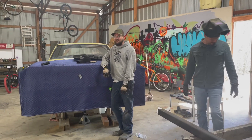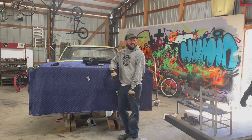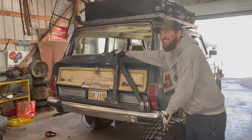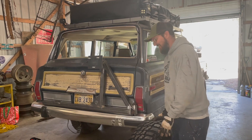Welcome to part two of our tire carrier video. We're getting the tire on — this was by far the hardest part. Getting it so it would slide in easily, going back and forth to get that right.